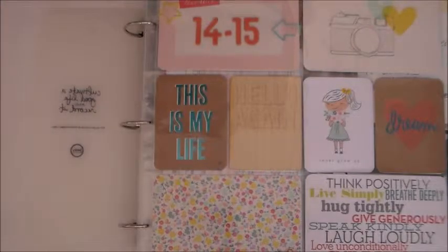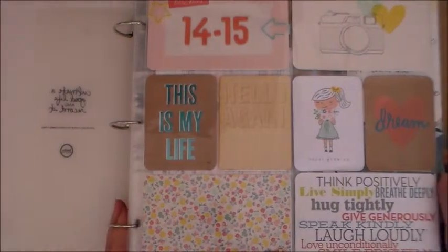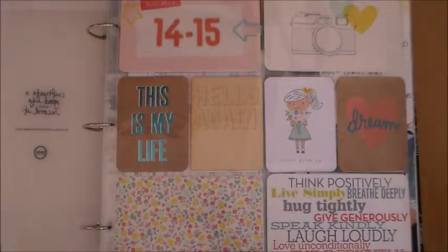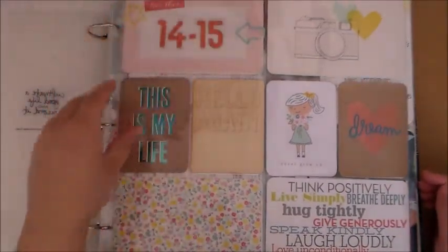Hello everyone, welcome to my first week of my 2014/2015 album. Here is just my cover page for this album. I just have a couple paperclips here.